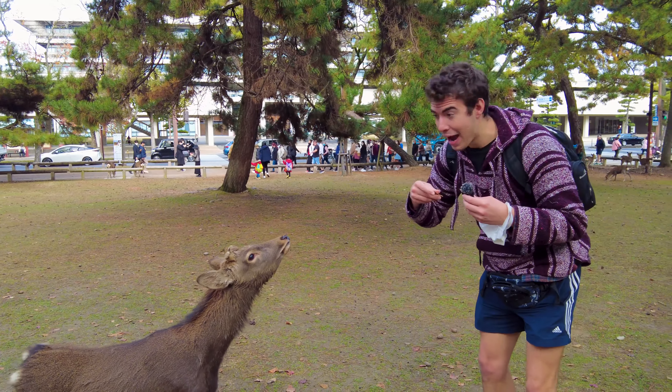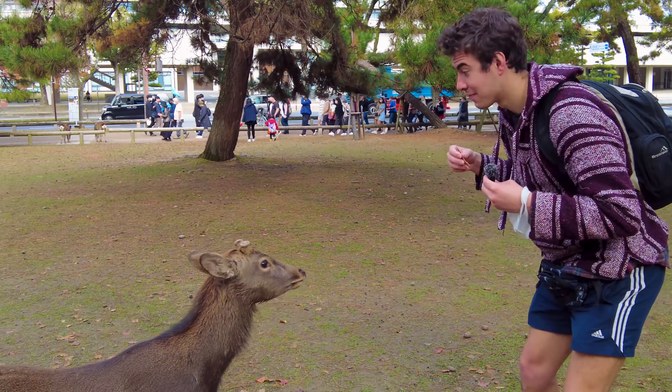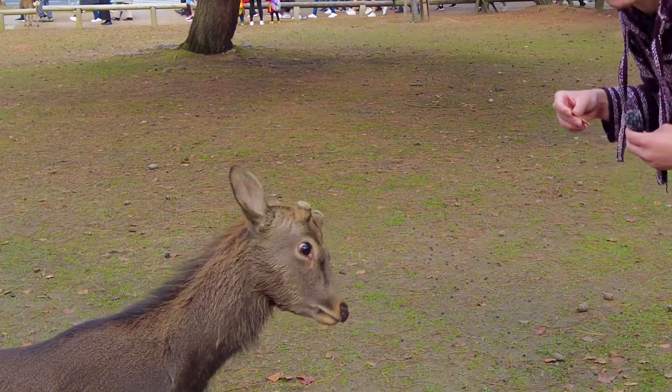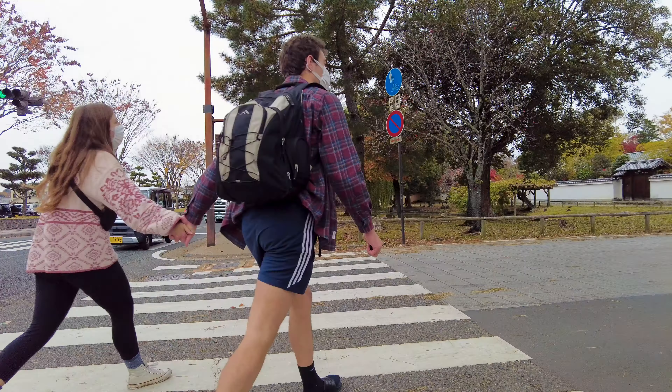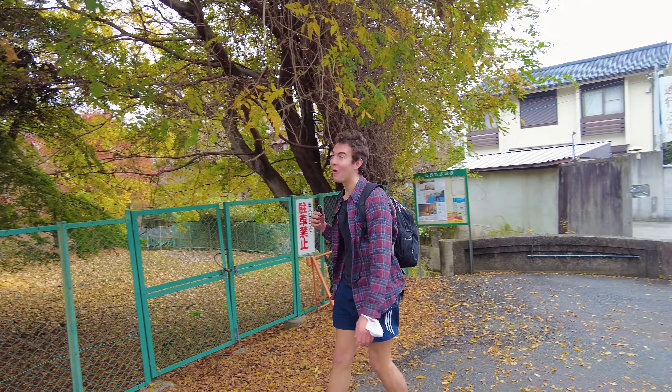Should people subscribe? Yes. How beautiful is Japan in the fall?